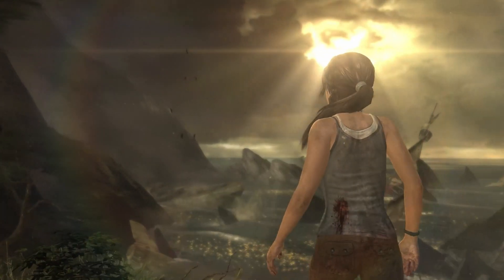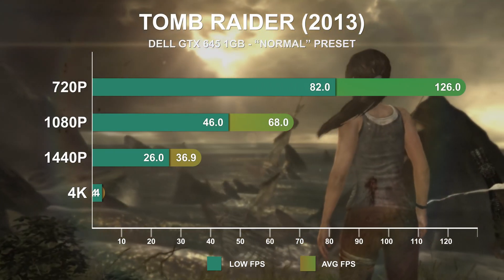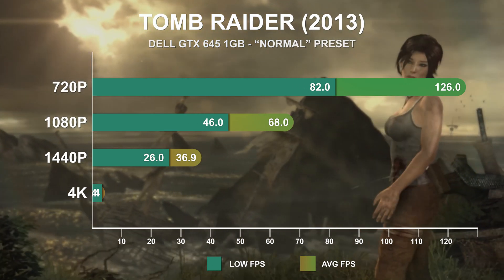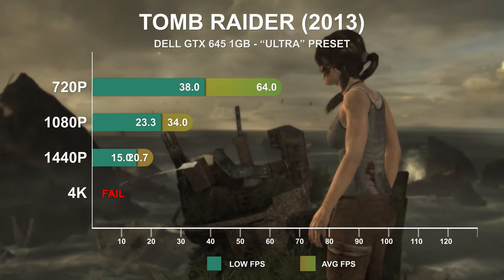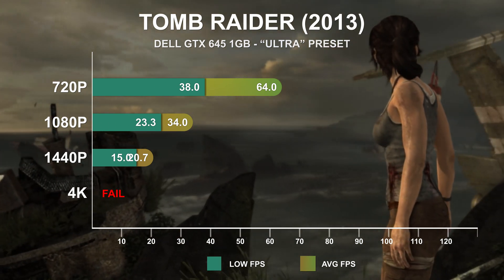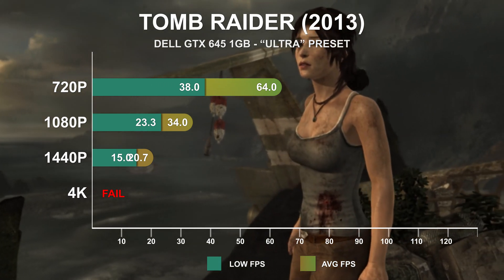The Tomb Raider game from 2013 is next, once again showing the GTX 645 can render a solid frame rate at the normal preset. It isn't until the resolution goes up to 4K that performance falls below 30, though at that point it does go quite low. At the ultra preset, frame rates are still quite good at 720p and even respectable at 1080p. 1440p sees much lower FPS than the normal preset, and 4K was not tested because performance was too low.